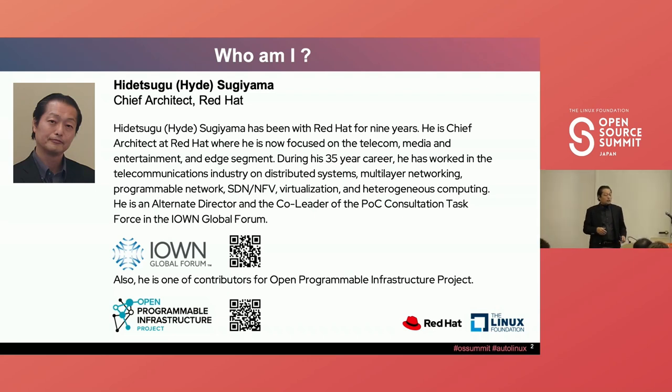Through my talk, I'd like you to know about the I1 Global Forum — what technology we are going to develop — and I'd like you to understand why OPI, the Open Program Infrastructure Project, needs the I1 Global Forum technology.